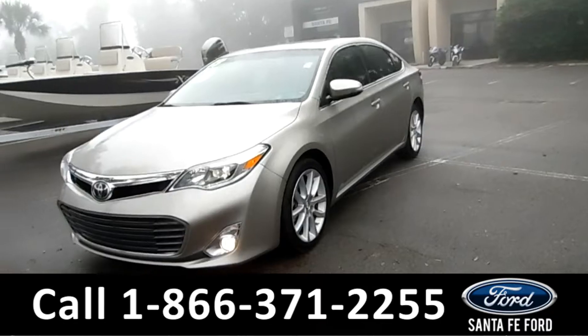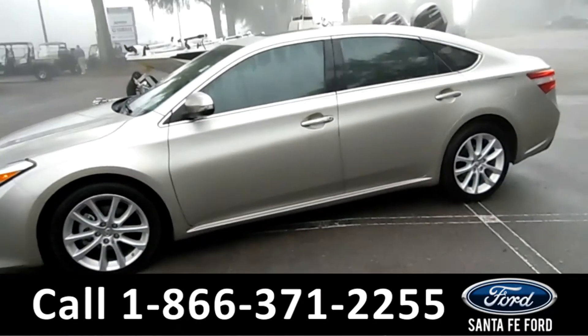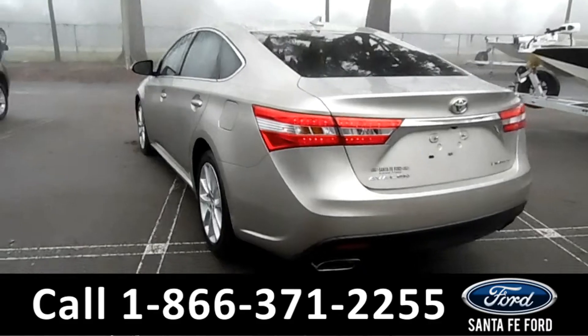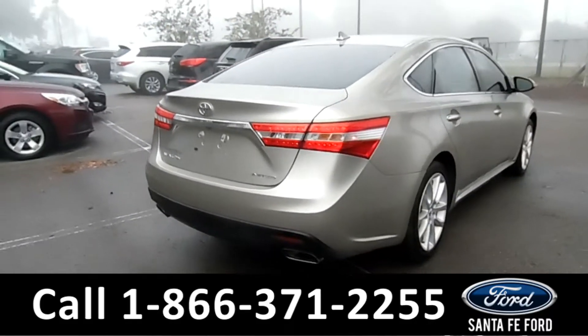This 2013 Toyota Avalon Limited has fog lights, alloy wheels, tinted windows, and remote keyless entry. It's only had one owner with a clean Carfax, and it's still under the remainder of its drivetrain warranty.